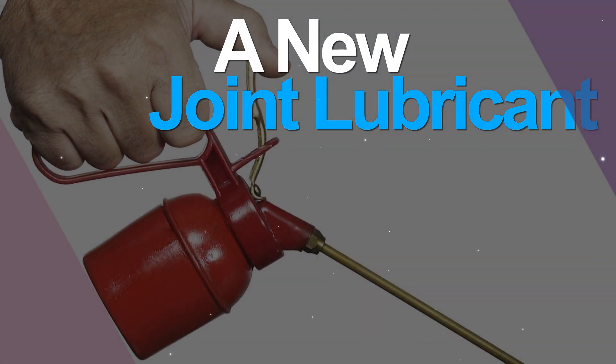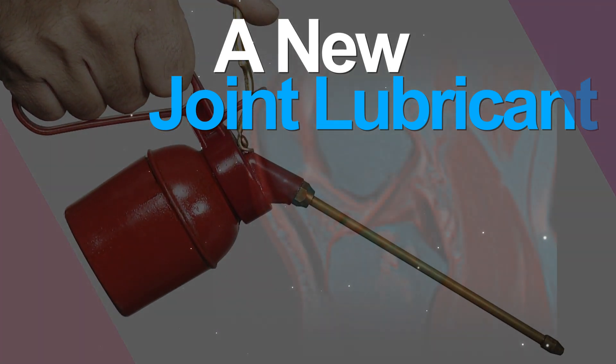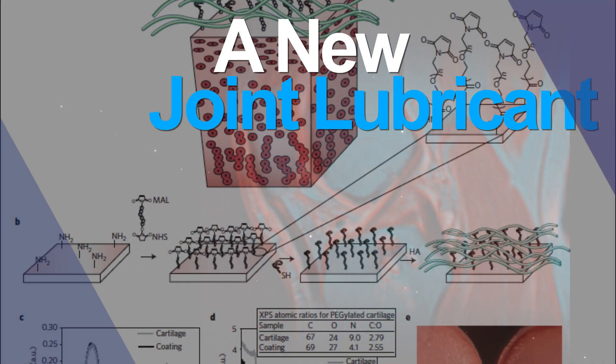What if people with arthritis could simply take an oil can to their aching joints? Researchers discovered a joint-coating molecule that, when injected with lubricant, could ease arthritis pain and keep artificial joints working smoothly.